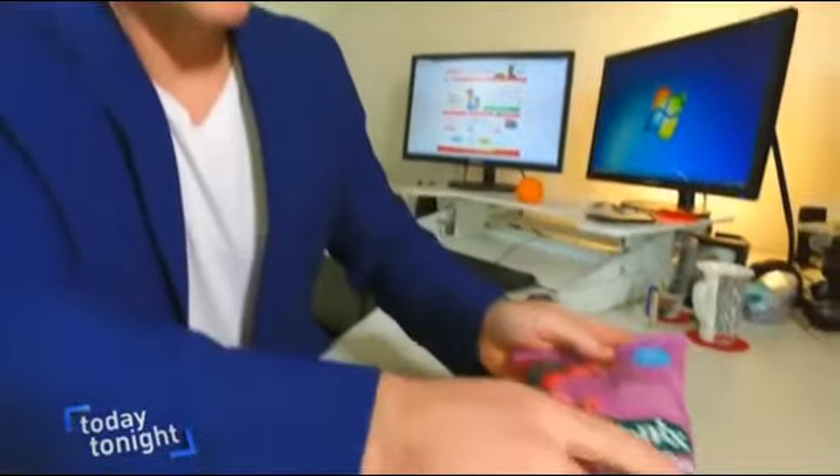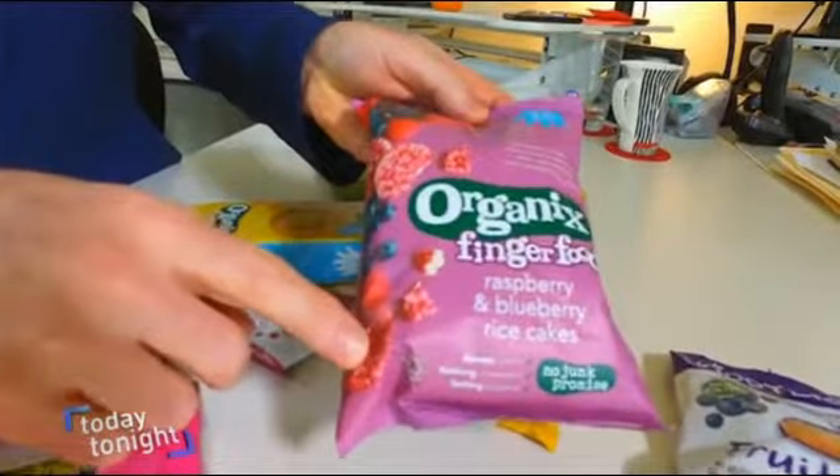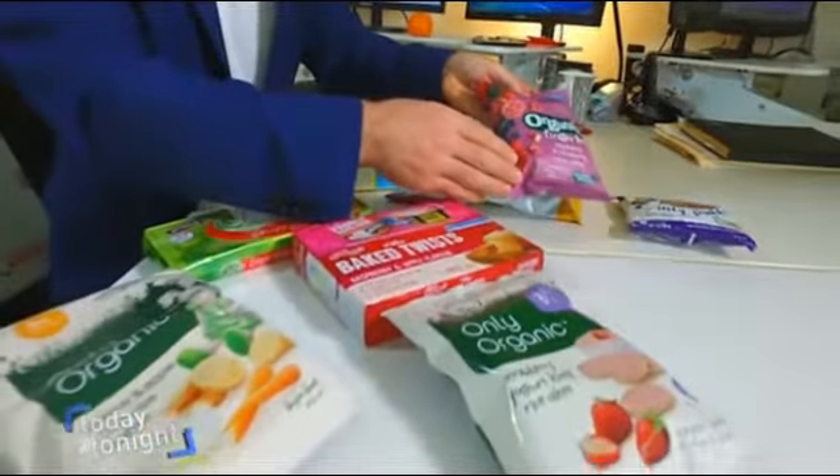This product here — your organics finger food — there's even more fruit on the outside here, but you do the numbers and there's only about a teaspoon and a half of fruit in this product.